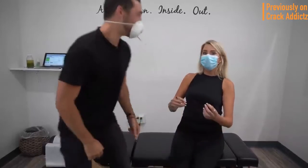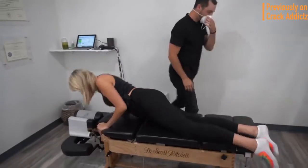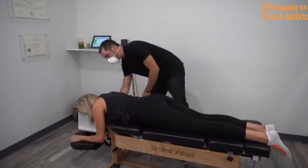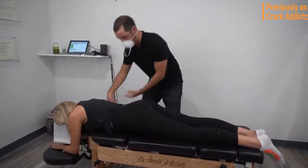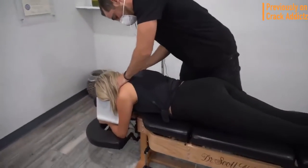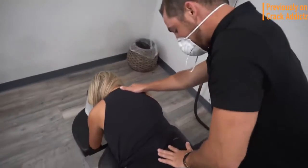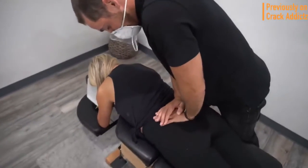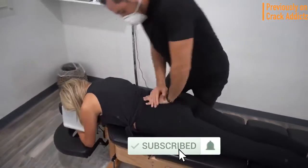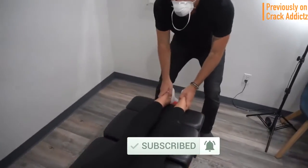What is going on, crack addicts? Welcome back to the channel. In today's video, I'm going to be posting a wide variety of chiropractic adjustments from some of your favorite chiropractors — some of the most loved and most well-known on YouTube — with some new additions. All of their links will be in the description where you can check them out directly. Make sure you hit the subscribe button and turn on post notifications so you don't miss any content.